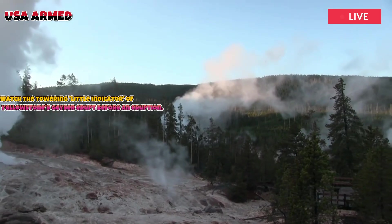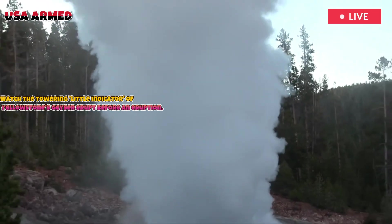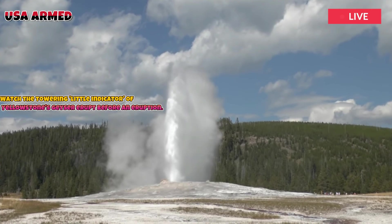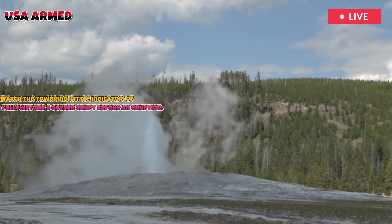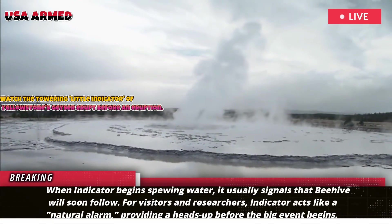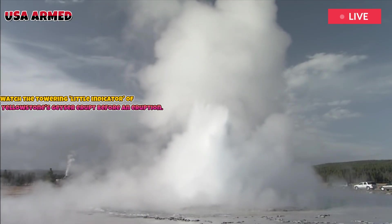Interestingly, near Beehive is a small geyser called Indicator Geyser. When Indicator begins spewing water, it usually signals that Beehive will soon follow. For visitors and researchers, Indicator acts like a natural alarm, providing a heads-up before the big event begins.